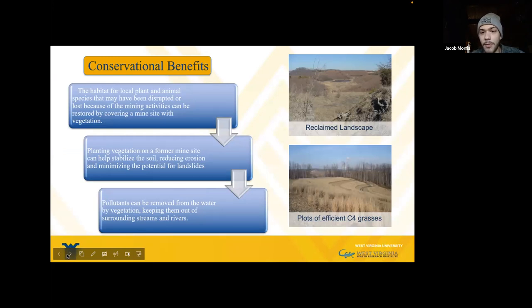Planting plots can provide local habitat for animal species. Prior mining disrupts species at these sites.